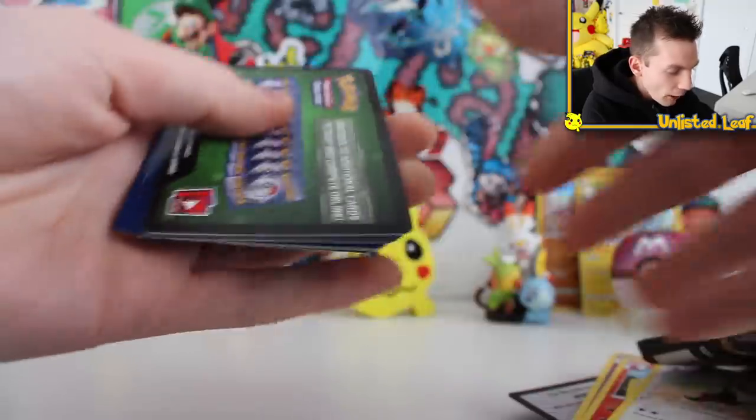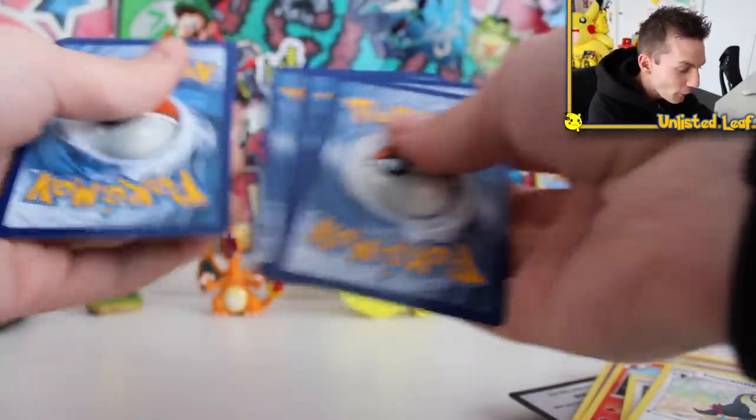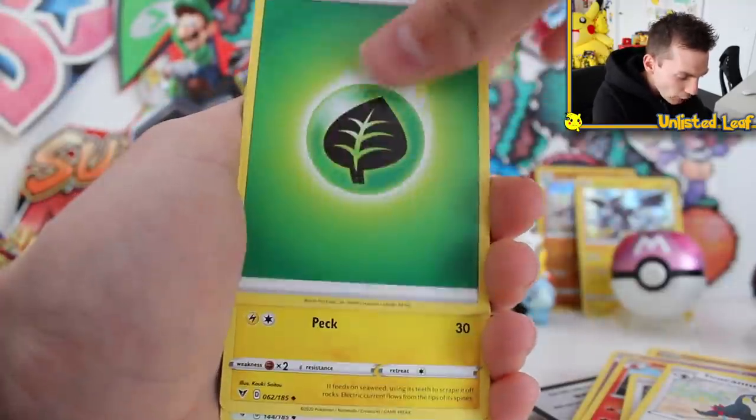And then everyone's favorite Fruit Loops mascot himself — this is right here, the Zeraora. The final booster of our pre-release build and battle kit. I hope this is an amazing rare, otherwise we got quite a poor one. We got the Donphan and just one holo. Unlisted Leaf — always a good start. This could be good.